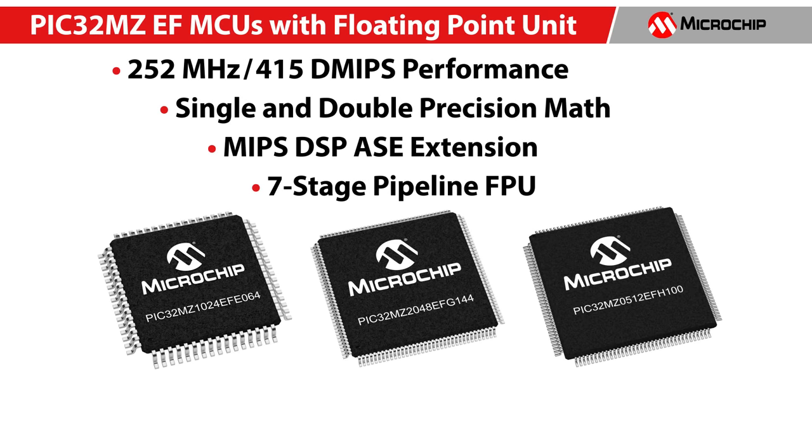PIC32 MZEF is a high-performance MCU family based on Imagination's MIPS M-Class Core. It runs at 252 MHz, which translates to 415 DMIPS performance. It has an integrated floating point unit supporting fast single and double precision math and comes with an extensive set of DSP instructions.